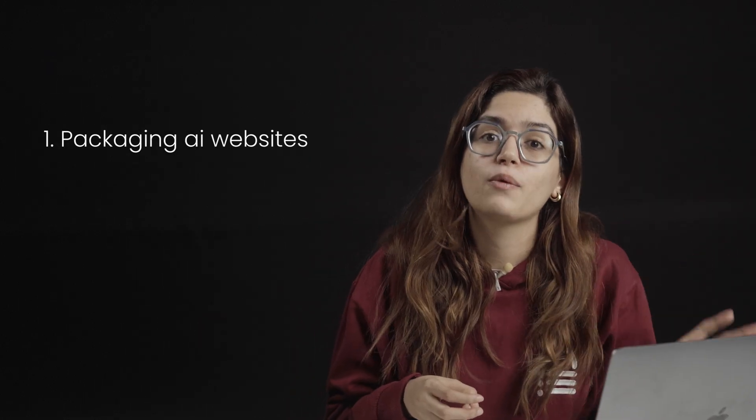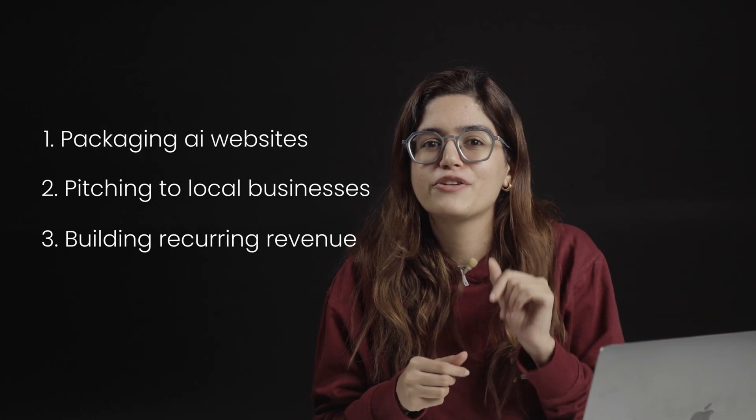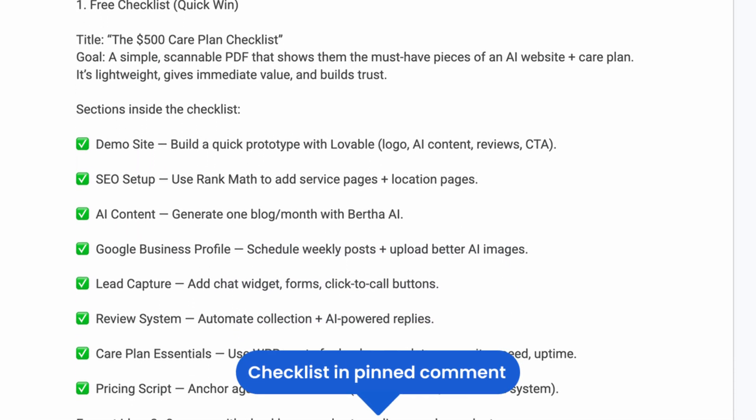So now you've seen the full system — how to package AI websites, pitch them to local businesses, and turn every client into a $500 monthly care plan. If you want a complete step-by-step blueprint to land your first $500 care plan client, I've pinned a link to the free checklist in the comments. If you found this helpful, make sure to subscribe because I've got more practical videos coming on how to grow your web design business with AI and automation.